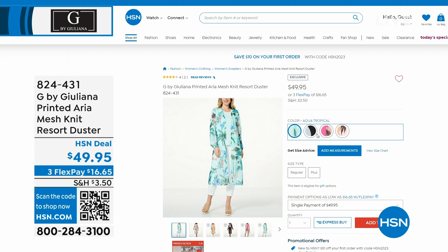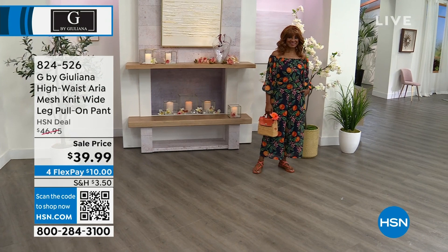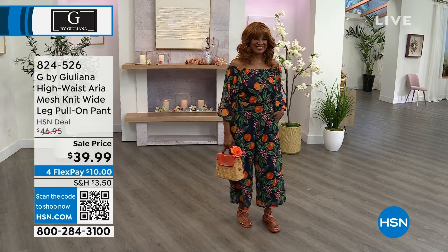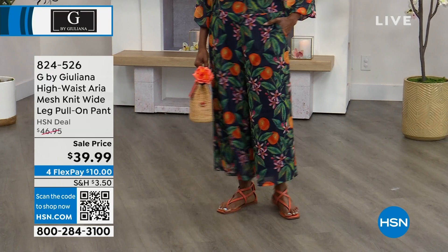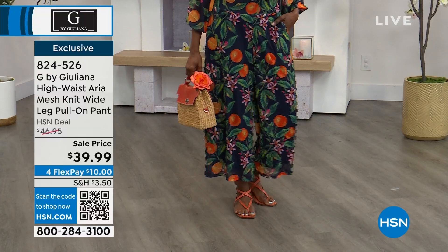We're going to show Ingerbore — I have the top that Ingerbore has on. I was so torn between pants or shorts, but I got to get the pants too. They're on sale at $39.99. It's a pull-on style pant in that Aria Mesh. It is lined — the Aria Mesh overlays the lining underneath. That's your navy orange, but we also have it in a couple of solid colors.